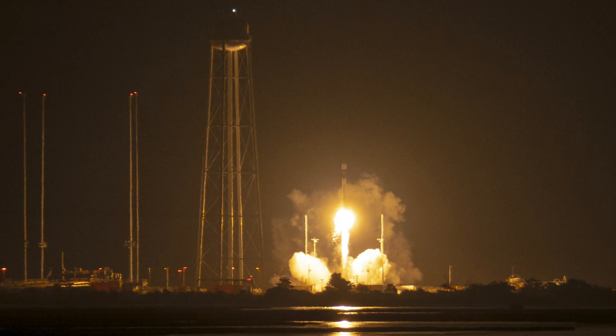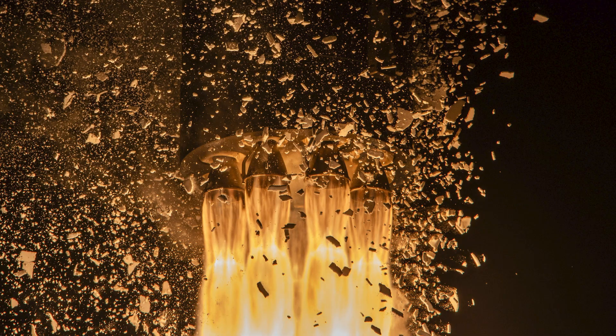Prior to that failure, Rocket Lab launched seven successful Electron missions in 2023, and they had their first flight of their new Haste launch vehicle. This is a suborbital rocket they developed based on the Electron launch platform — very similar design. You don't even really tell the difference if you're just looking at it on the launch pad.